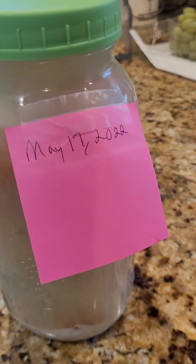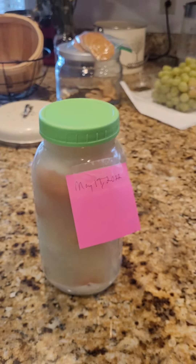These eggs have been sealed since May 17th, 2022. It's currently November 4th, 2022. We are going to crack them open.